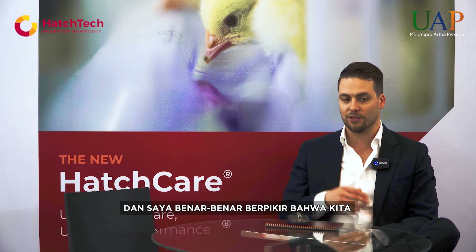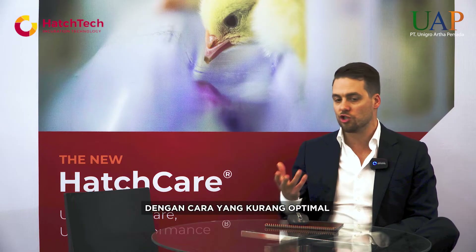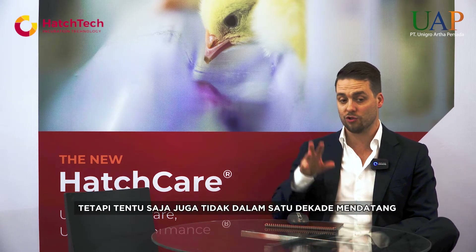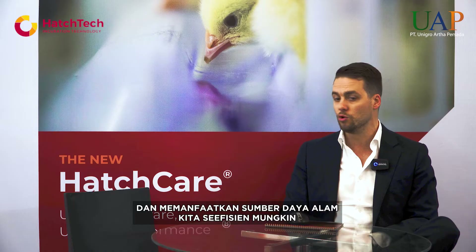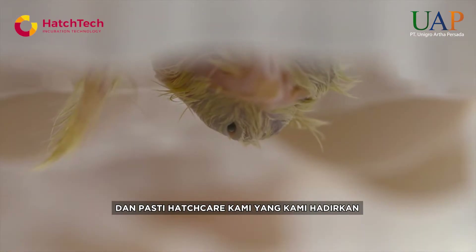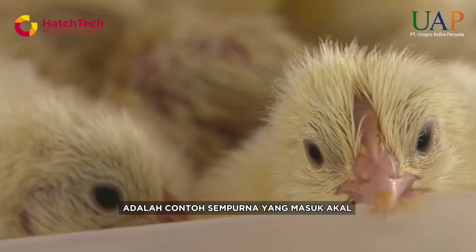We believe that compromising on technology also means compromising on performance and results. As a world, we cannot afford to deliberately choose to produce in a suboptimal way — not today and certainly not in the decades still to come, where we must use our natural resources as efficiently as possible. Our HatchCare, presented at this show, is a perfect example of that belief system.